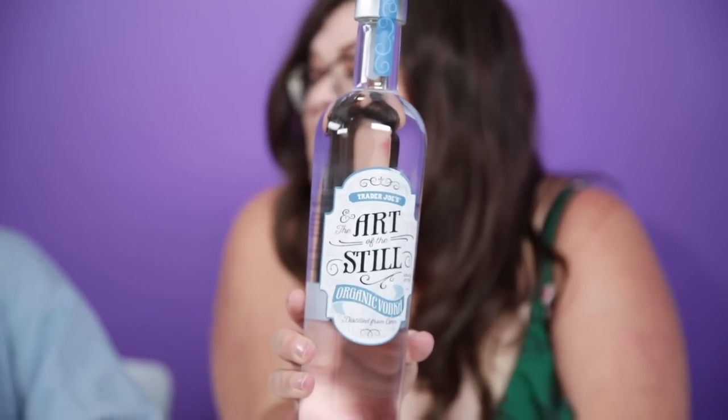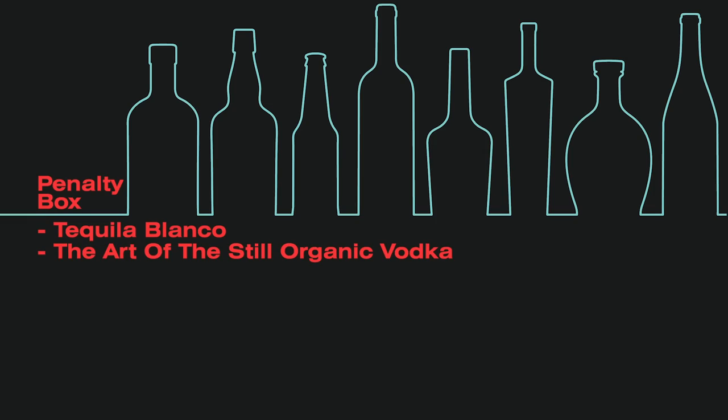Trader Joe's The Art of the Still Vodka. The alcohol is hitting in a really weird way — I'm not drunk but I am very sleepy. Do you like vodka? No. It's bad. Let's not pretend like this is a good relationship. This is penalty box bad. Throw it in the trash.